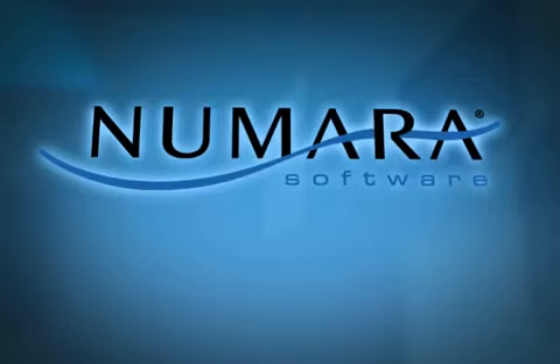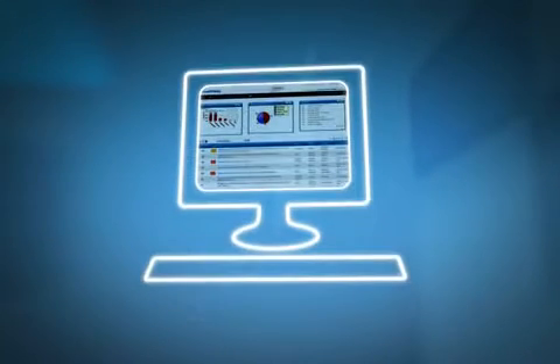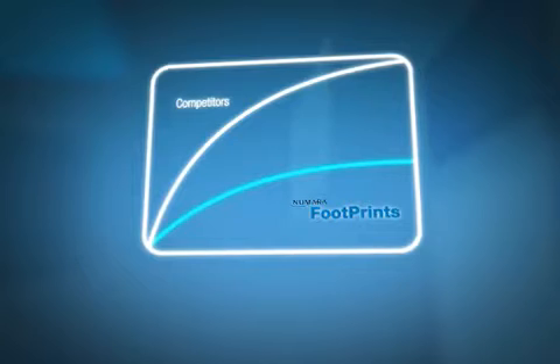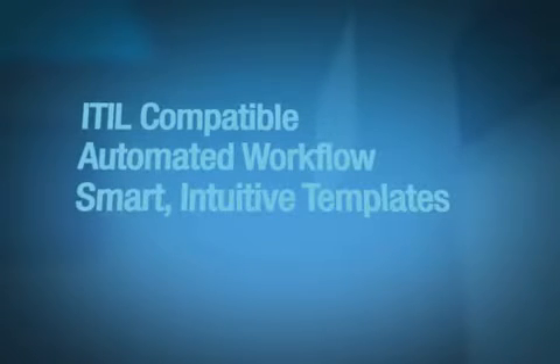Numara Software has been active in this industry for more than 15 years. We know what it takes to manage a service desk, and we know how to keep things simple. Other products come with substantial learning curves. Numara Software hands you a solution that's easy to use and ITIL compatible.